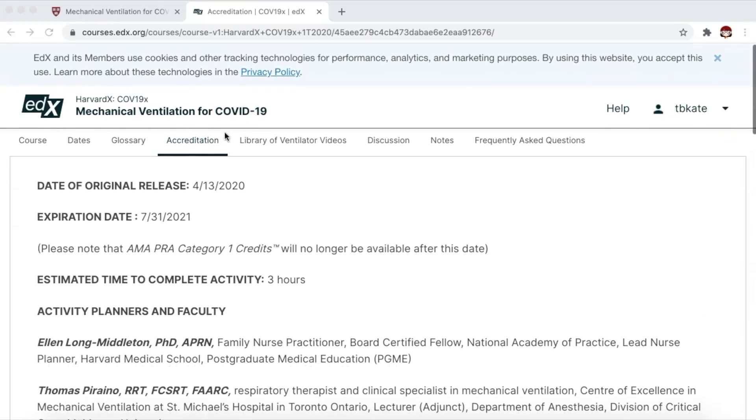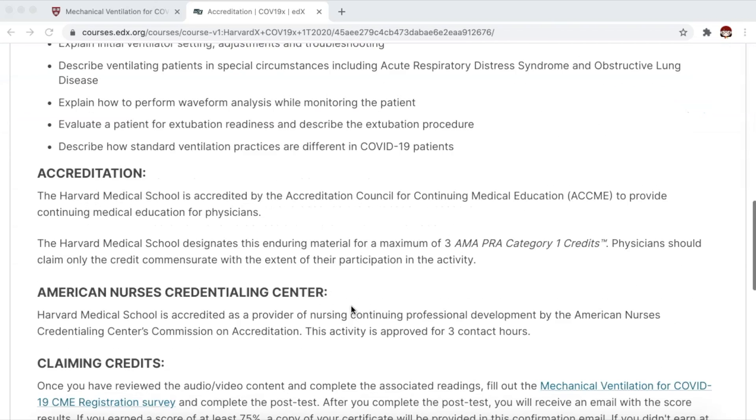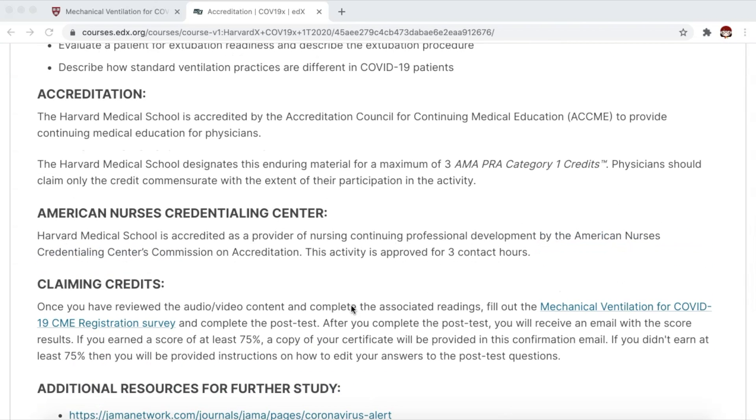Going back to the accreditation tab, very important: here are some of the credits that you can earn by completing this activity, for physicians and for nurses. It is also important to note that you can only get your certificate if you score at least 75% on the post-test. You will be provided a confirmation email with the score results, and if you didn't earn at least 75%, you will be provided with instructions on how to edit your answers to the post-test questions.